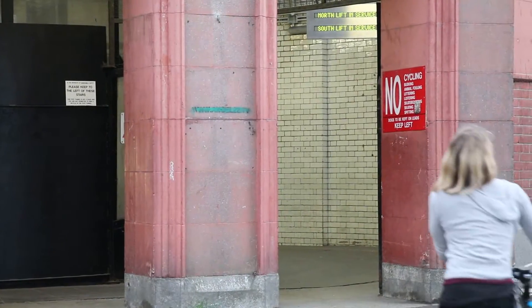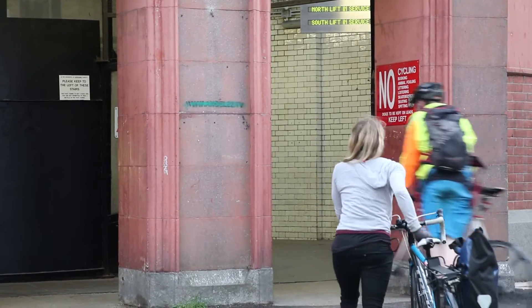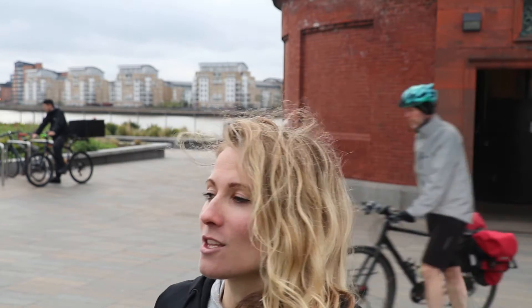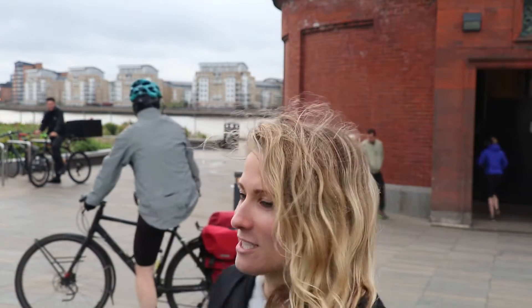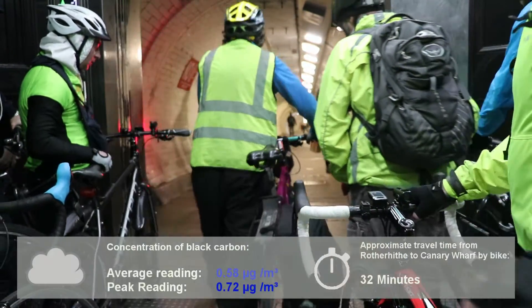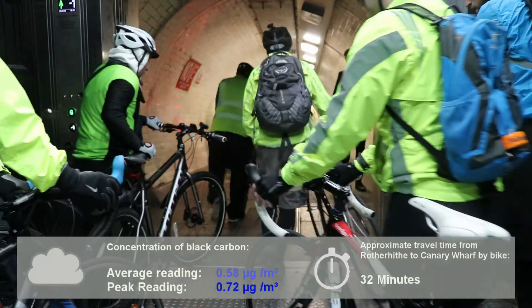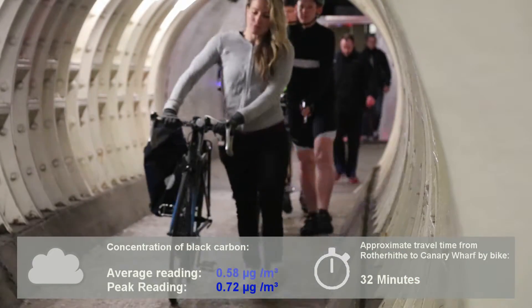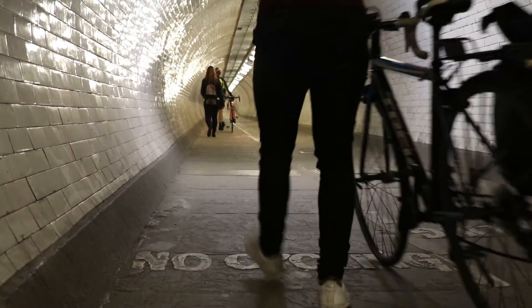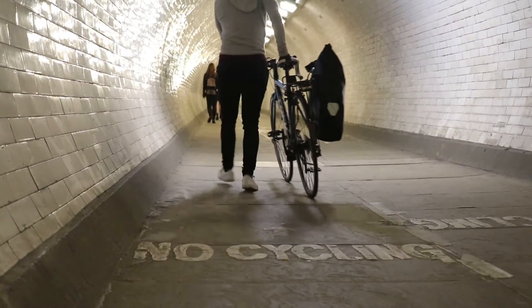Next we're going to head to the Greenwich foot tunnel. With the Greenwich foot tunnel, the air quality was a lot nicer, though it was a lot longer. If I wanted to get from Rotherhithe to the Isle of Dogs, it's already been a 20-minute cycle to get here — and on top of that, you've got to get off your bike and walk. So in general, it's a lot slower, and that's the main issue with this option.